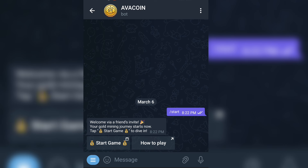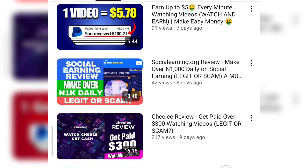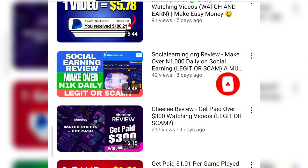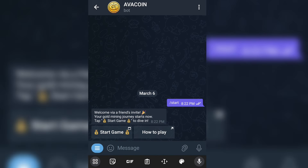But before I go ahead and show you this process — if this is the first time you're coming across my channel, I advise you to subscribe because what I do here is share updates on how you can make money from the comfort of your home, and I also review investment platforms and apps telling you whether they are legit or scam. So if you're interested in receiving this kind of information every day, go ahead and subscribe, hit the bell icon and select all so that you get updated on all our content. Without further ado, let's proceed to the main video.